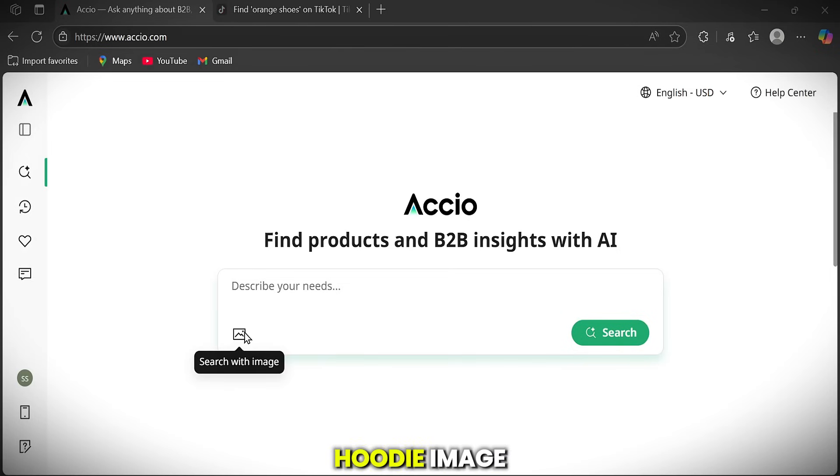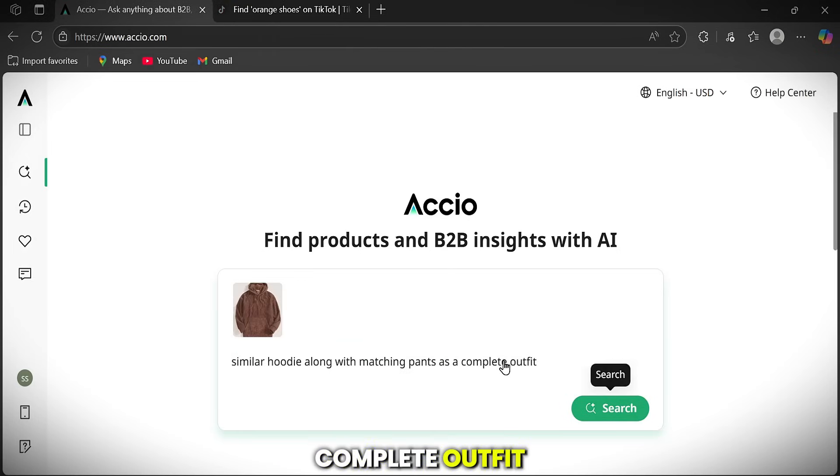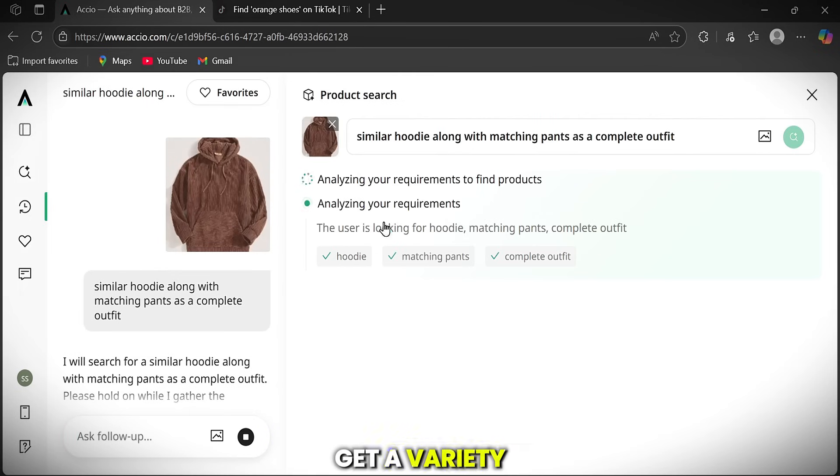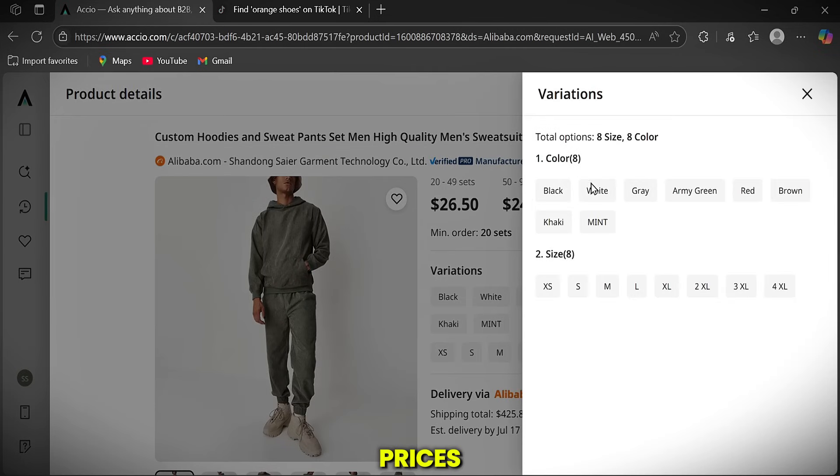Here's another example: I'll upload a hoodie image and ask it to give me a similar hoodie along with matching pants as a complete outfit. Within seconds, you'll get a variety of results. All you need to do is look at some of the products and compare the prices.